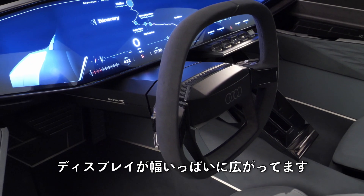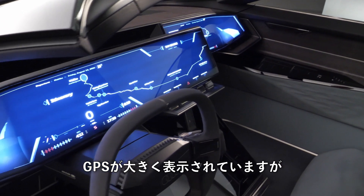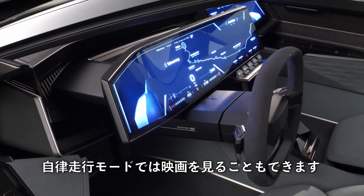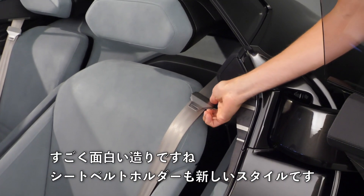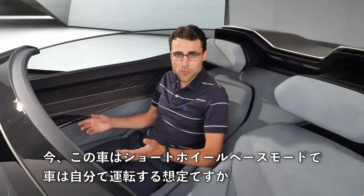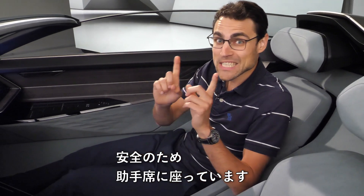Display runs all across the vehicle. At the moment this is a stationary show effect — you can see a big GPS visualization — but it's also conceivable to watch movies there in autonomous mode, which we'll show very soon. It really looks and feels premium. Look at that seatbelt — new styling. Currently we are in short-wheelbase mode, with the car meant to be driven by me, though I'm in the co-driver seat for safety reasons.